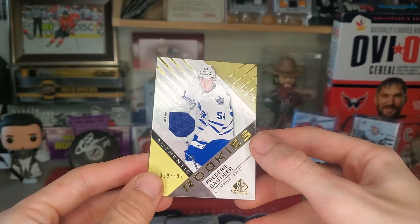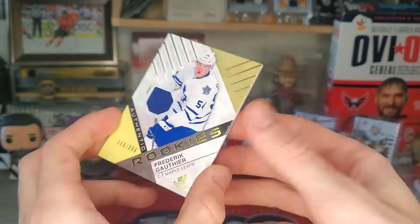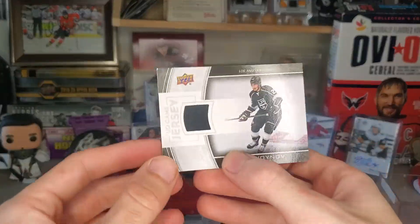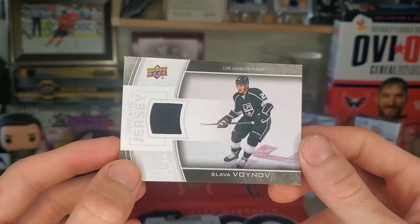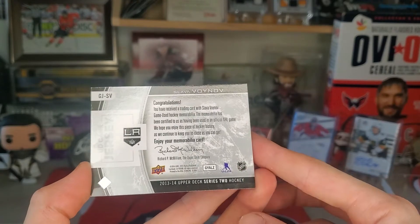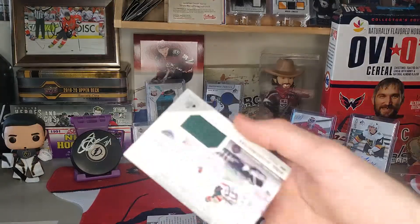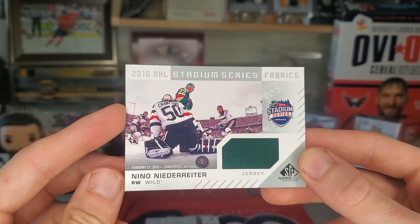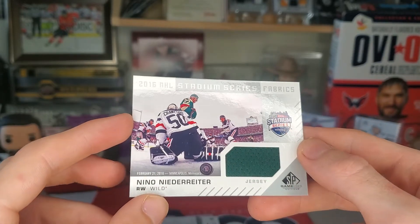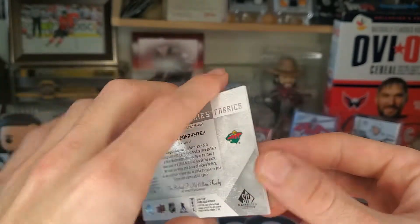Frederick Goth — or Goth — numbered to 399 authentic rookie. We got Slava Voynov from the LA Kings, another UD Game Jersey. Got a few left. Nino Niederreiter, Stadium Series Fabrics — that's pretty solid. 2016 Stadium Series.